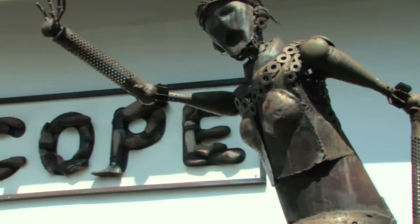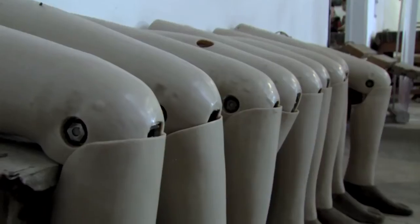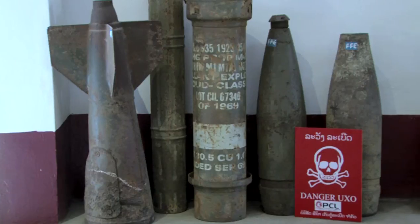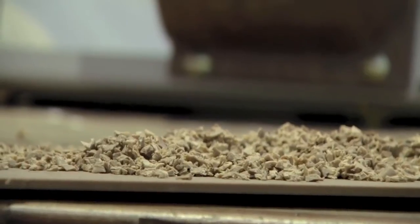The Co-operative Orthotic and Prosthetic Enterprise, or COPE as it's more commonly known, is an organisation based in the Lao PDR that manufactures prosthetic limbs primarily for the survivors of UXO blasts. In making these limbs, there is waste polypropylene that COPE cannot reuse.